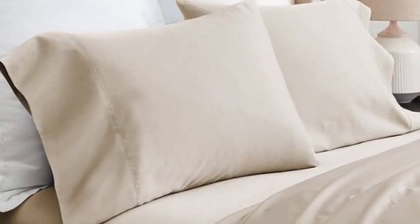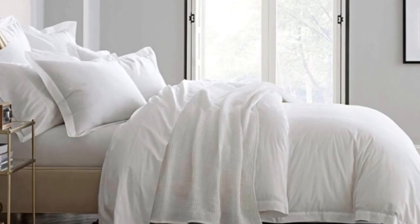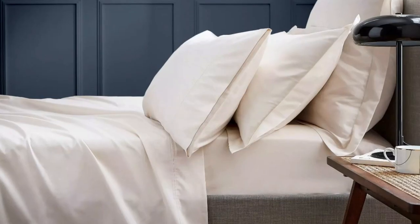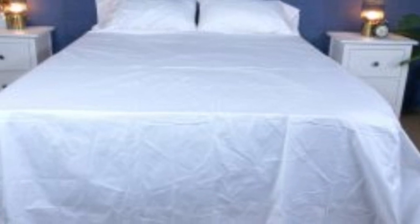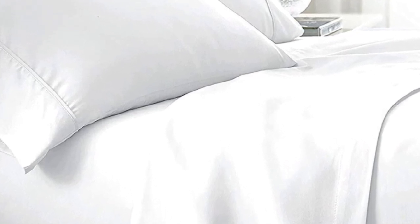What we love about the Boll and Branch signature hemmed sheets: the sateen weave makes them feel much softer and smoother compared to percale weave sheets. Cotton is breathable, so hot sleepers should enjoy these. They have a 300 thread count, which is the sweet spot for traditional cotton sheets. These sheets should be fairly durable and long-lasting, though the price could be steep for some. Pros: smooth silk-like texture, wide variety of color and design options, sleeps cool. Cons: pricey for some.